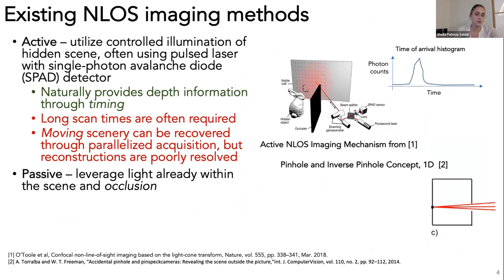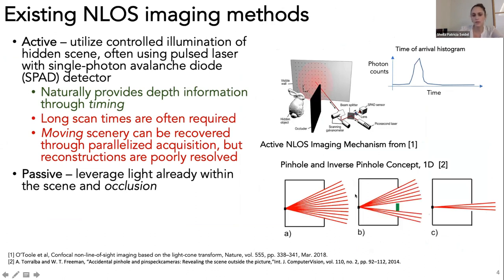One famous occluder is the pinhole, where light from a given direction is mapped to a unique location on the observation plane, making it easy to recover a 2D view of the hidden scene. There are other creative ways to use occlusion—the inverse pinhole approach, for example, uses temporal differencing: in one measurement frame, light is indiscriminately mapped onto the observation plane, then an object passes and blocks certain light paths. Subtracting the two frames effectively creates a pinhole.